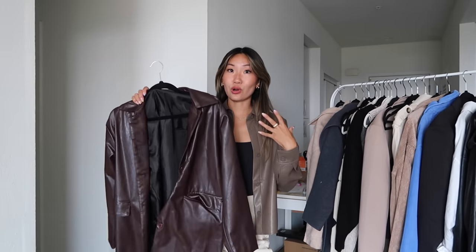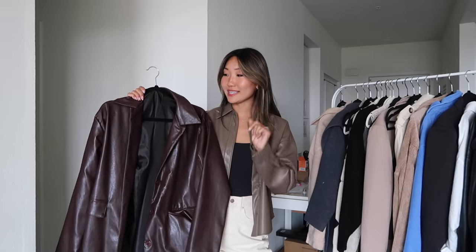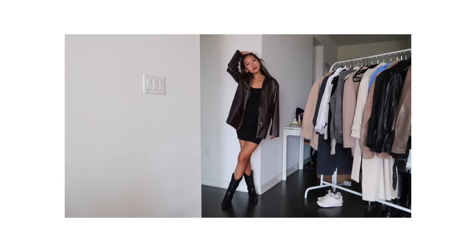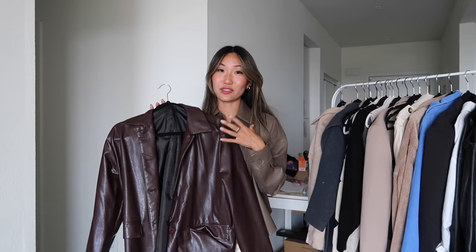On a similar style but more of a longer faux leather jacket — this one I got last year and wore so much. I love the darker brown, almost maroon burgundy brown, it does have a tint of burgundy to it. I got this from YesStyle and I absolutely love it. I think it is the most chic thing ever. Last year I wore this a bunch with just a black turtleneck and some jeans. If you already have a black leather jacket and want to try something different, definitely go for brown.